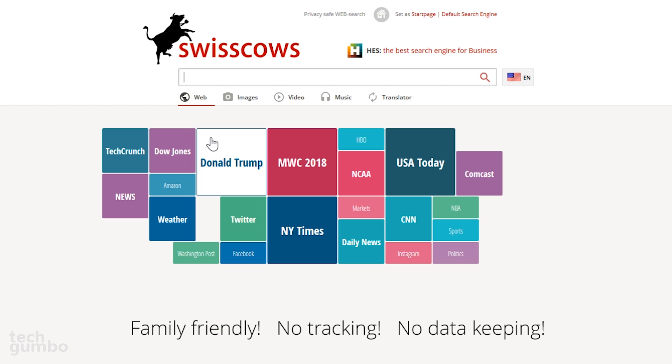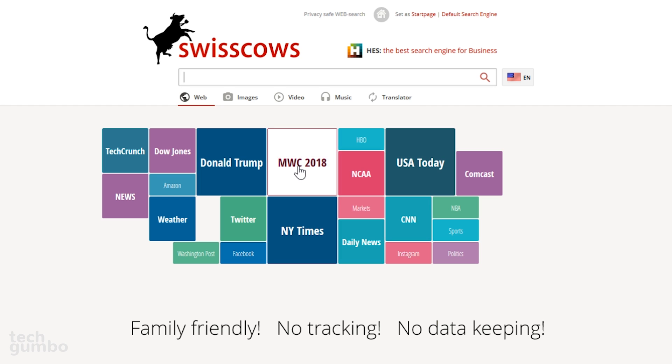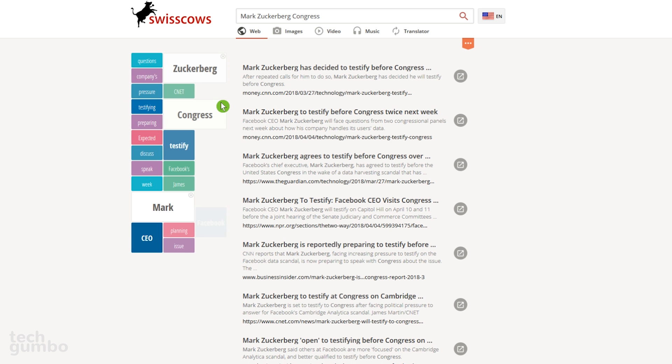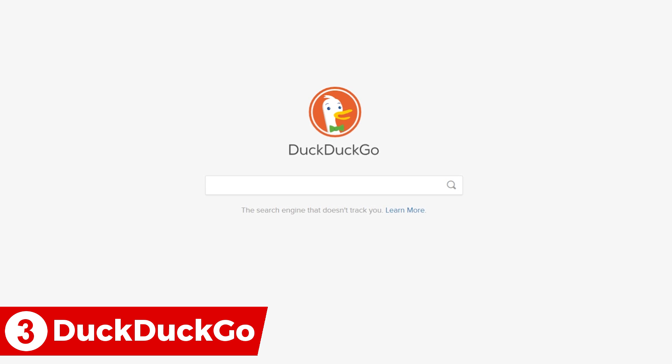Below the search box are some of the top trending searches; selecting any of these will open a new page with the search results. After doing a search, along the left you will find other words often associated with your initial search. Using these is a great way to filter your search results.